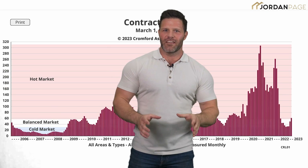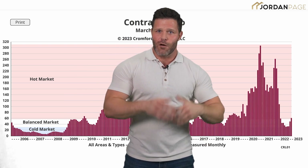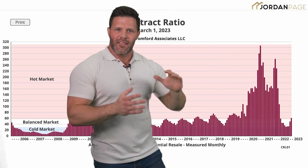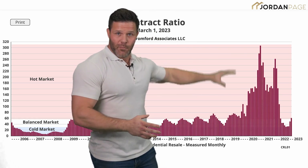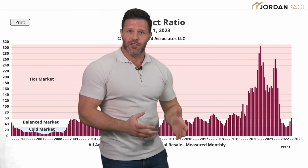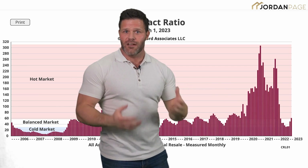The last leading indicator is the contract ratio. Contract ratio indicates how hot a market is. Specifically, it measures the number of completed sales contracts relative to the supply of active listings. A balanced market will show a contract ratio of between 30 and 60 — that's the white space in the middle. The big red space indicates a hot market, and as of March 1st, the contract ratio for all areas and types of homes rose above 60, meaning we're officially in a hot market again.